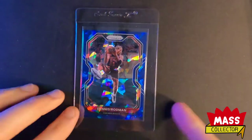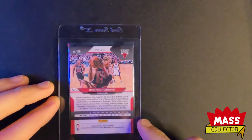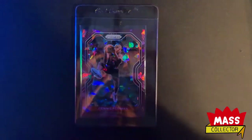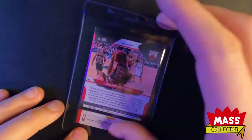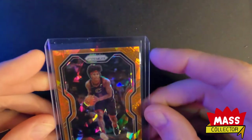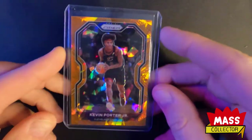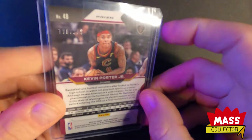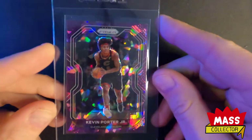For Rodman 2020-21 Prism, I got the blue cracked ice numbered out of 125, and I have his purple numbered out of 175. I'm targeting anything that's numbered or a prism that is centered really really well. Here's a Kevin Porter Jr. orange cracked ice, and here is Kevin Porter Jr.'s red numbered out of 299. That one turned out nice. Here's another Porter Jr. purple 170 out of 175 - centered really well.